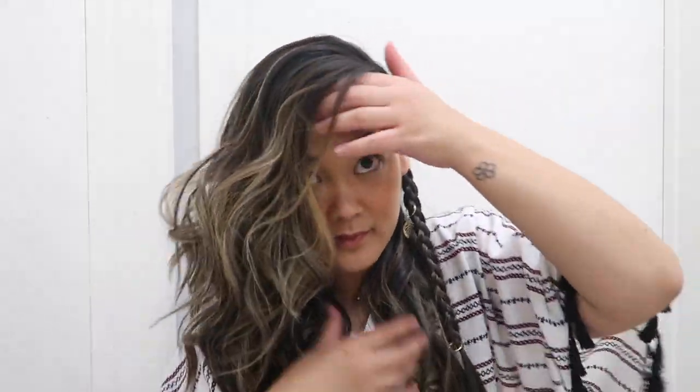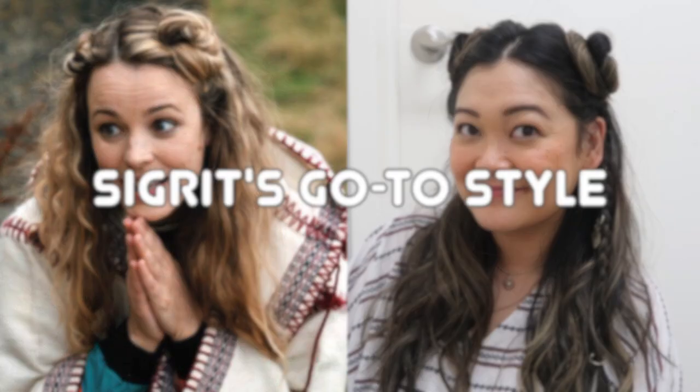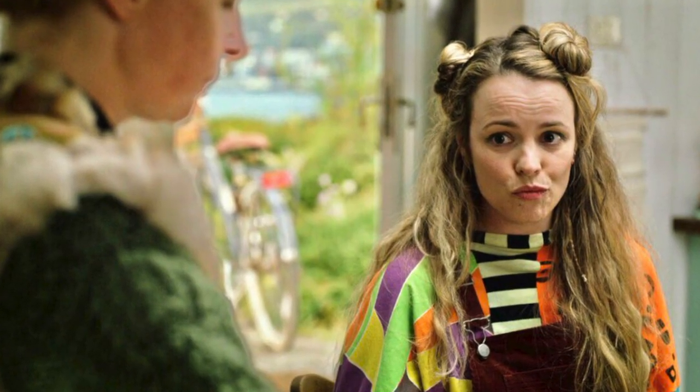We're going to move back to a center part because it looked like she had a center part - the wind was blowing in her hair during these scenes - but you get the idea. That is it for the first hairstyle. The next hairstyle is definitely Sigrid's go-to style; she wore this so many times.